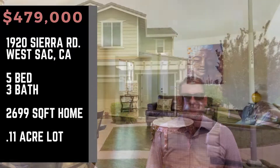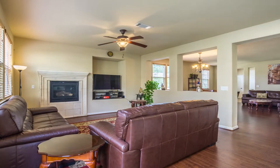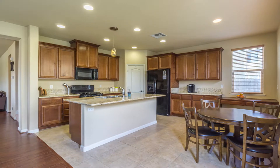This beautiful home is a five bedroom, three full bathrooms, including one bedroom and bathroom downstairs. Just under 2,700 square feet, and we're going to be hitting the market at $479k.